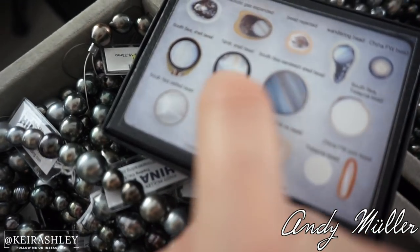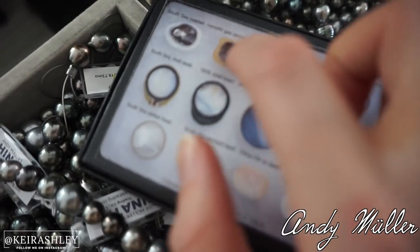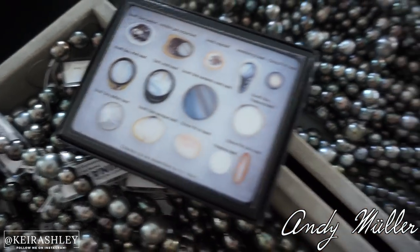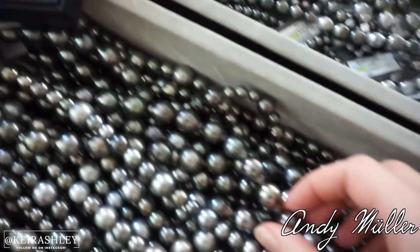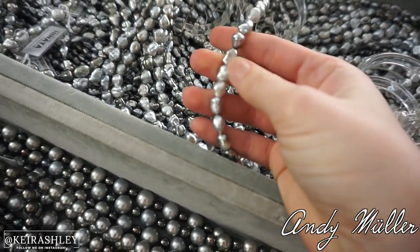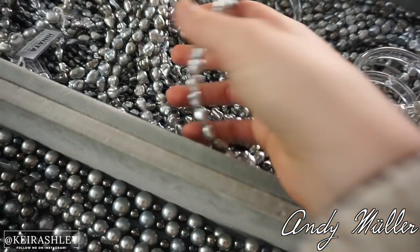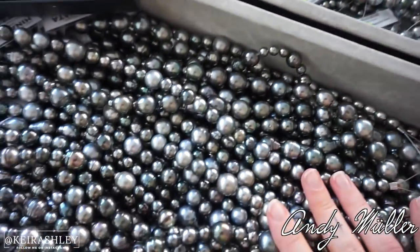What's inside here is called the nucleus — it's like a little bead that's inserted into the oyster, and then that makes the coating around it which forms the round shape. This one here is called Keishi, which is just natural — nothing is inserted into the oyster. That's a 100% completely natural pearl.